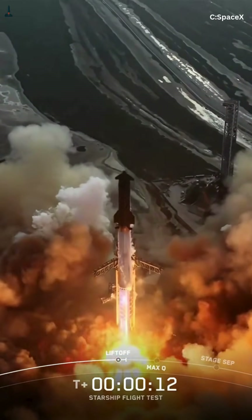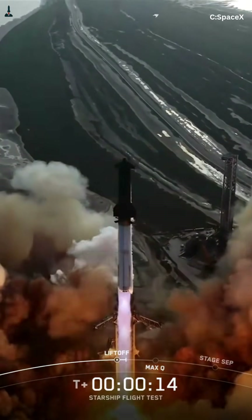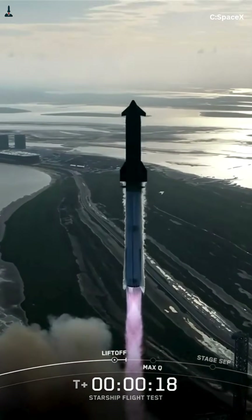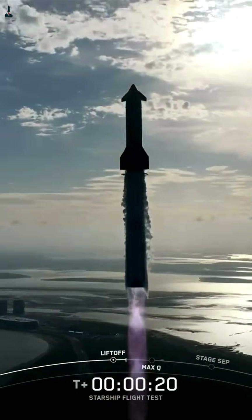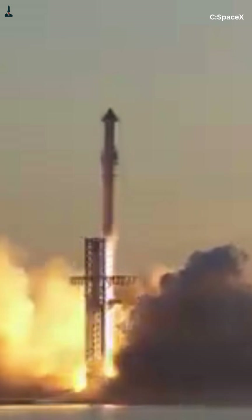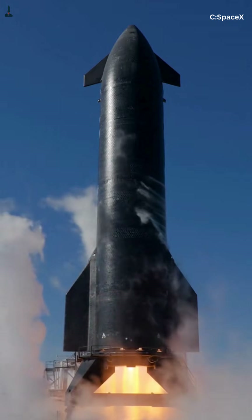Every second on the pad, heat leaks in. At Boca Chica, air temperatures often exceed 85 degrees, creating nearly a 380-degree temperature difference between the propellant and the environment. Physics wants balance. Boil-off is how it pushes back. Lose just 0.1% of that propellant, and you've lost more than 2,600 pounds, enough to affect thrust margins and engine stability.